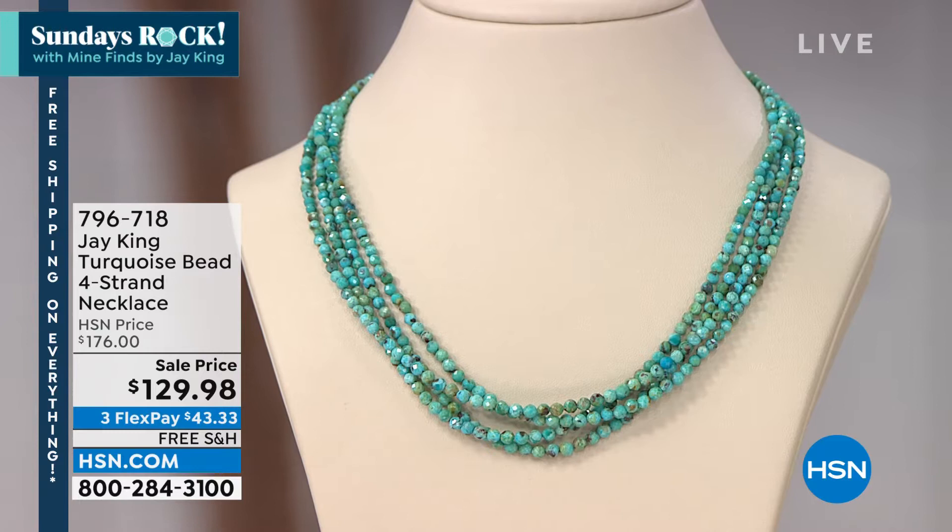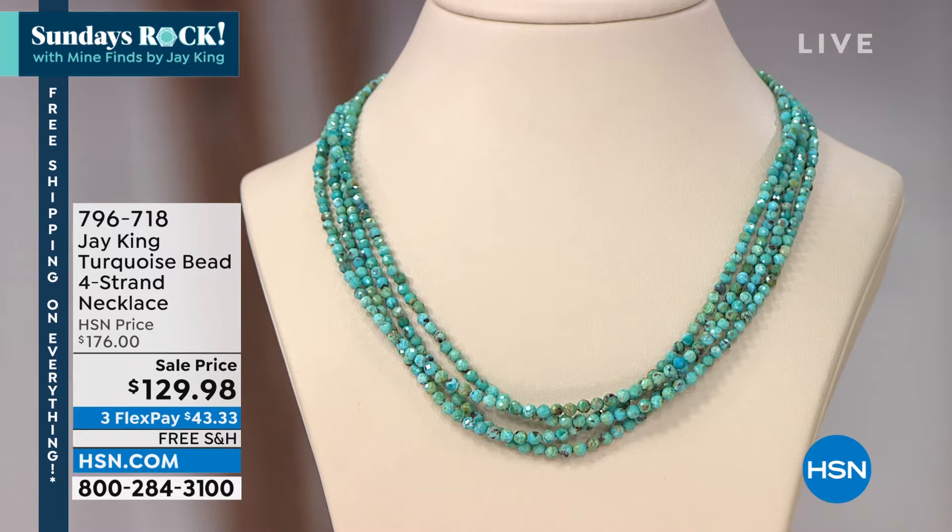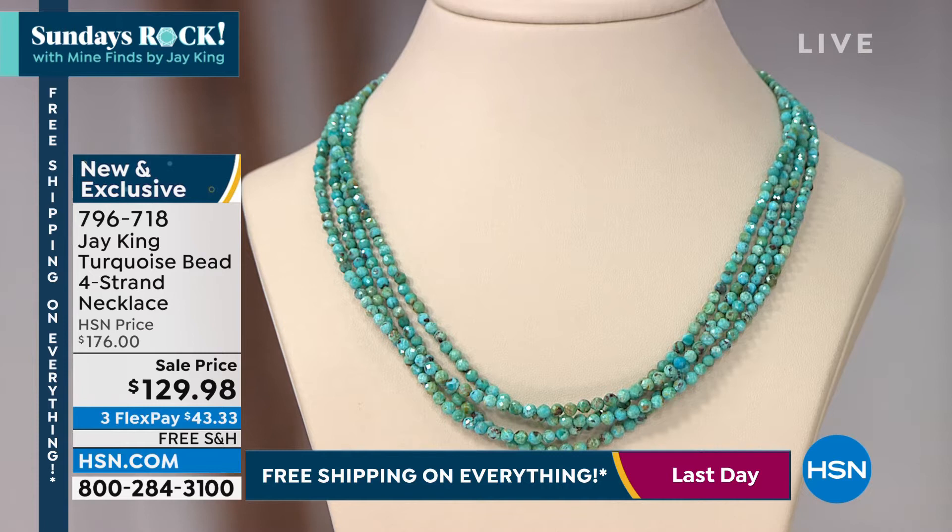We're going to jump into another one of my favorites. We are doing Treasures from Chile — a gorgeous turquoise necklace from Chile, 18 inches with a two and three-quarter inch extender. There are beautiful drop earrings that are also available, and they go back with it.